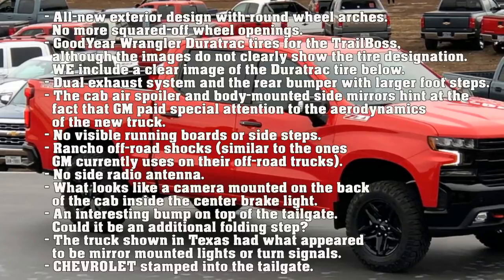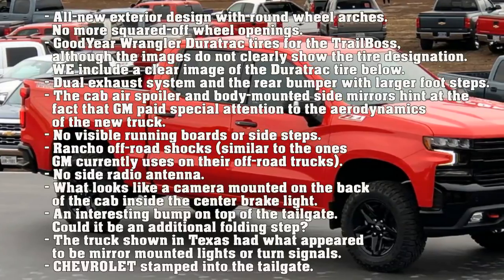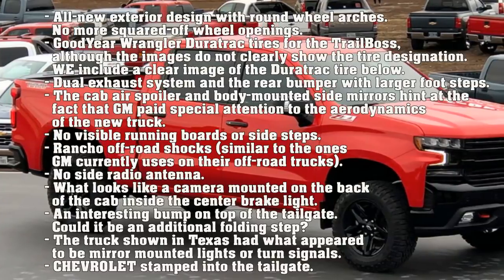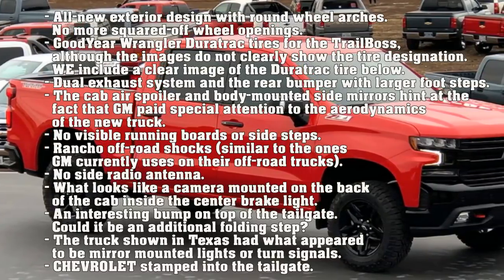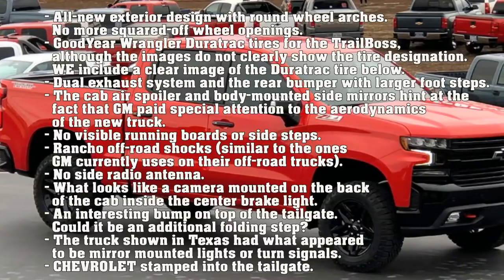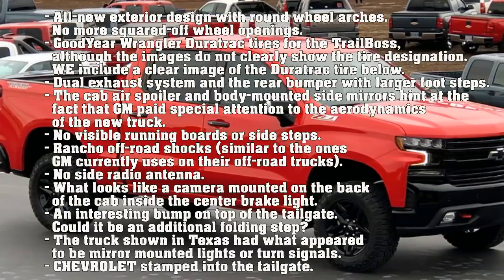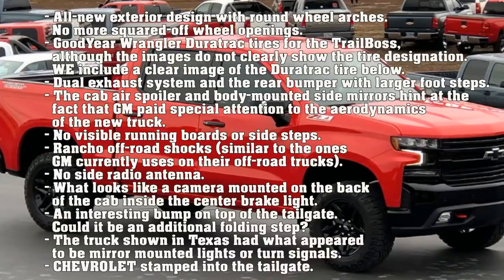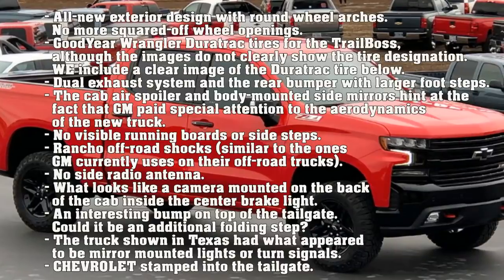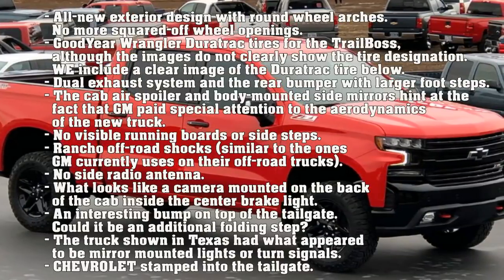The truck features a dual exhaust system and a rear bumper with larger footsteps. The cab air spoiler and body-mounted side mirrors hint at the fact that GM paid special attention to the aerodynamics of the new truck. There are no visible running boards or side steps. Rancho off-road shocks are present, similar to the ones GM currently uses on their off-road trucks. There is no side radio antenna, and what looks like a camera is mounted on the back of the cab inside the center brake light.